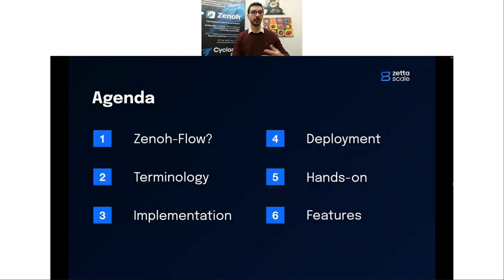Here's the agenda: first, we'll introduce Xenoflow — what dataflow programming is, exactly what we want to do with Xeno, and how we manage Xenoflow. Then, because many different terms are used in the literature, we'll spend a little time on terminology. We'll then cover how application dataflow is implemented, how deployment is tackled across the cloud-to-thing continuum, followed by a hands-on session with live coding from Gabriele, two proof-of-concept demonstrations, and finally a discussion of current features and plans for 2023.